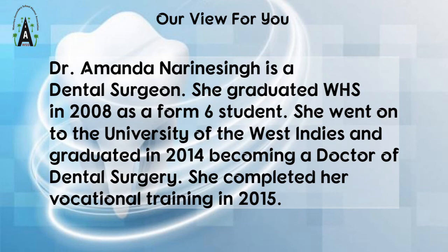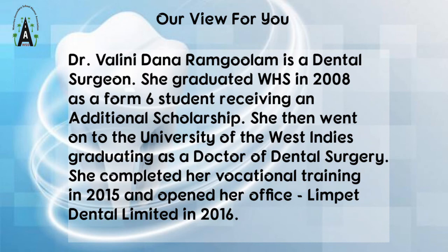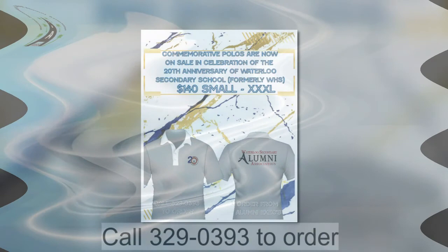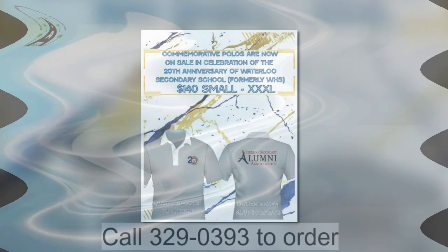For more on these informative topics, like Waterloo Secondary School Alumni Association on Facebook and subscribe to Waterloo Secondary Alumni 868 on YouTube. Email admin at wssalumni.org for further information. Be sure to order your commemorative alumni polo as Waterloo Secondary School, formerly Waterloo High School, celebrates its 20th anniversary this year.